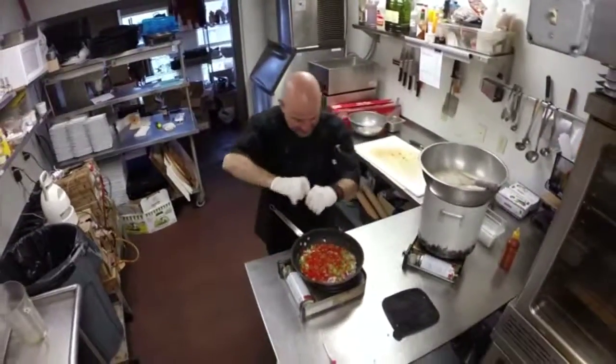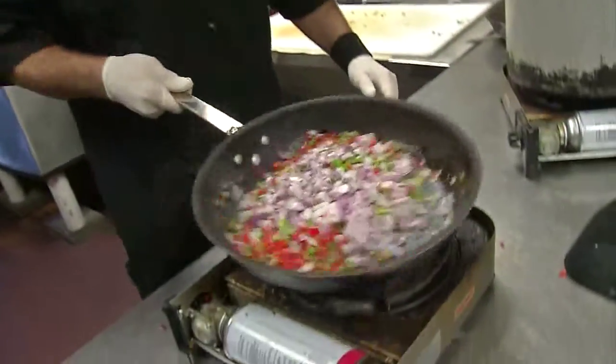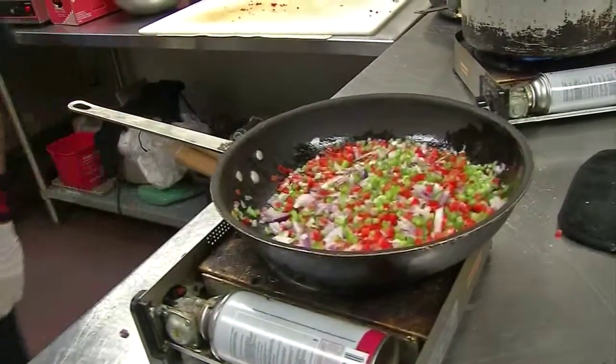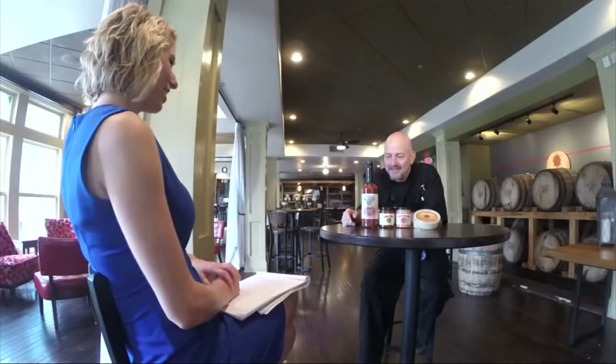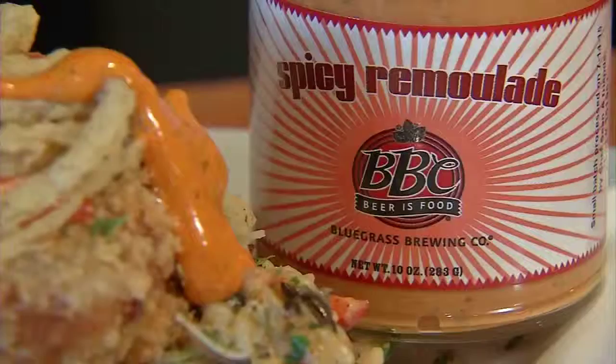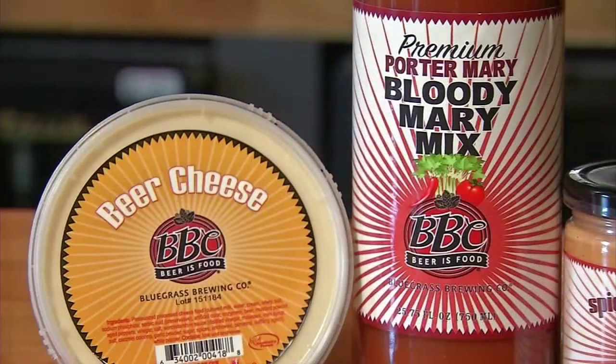He spent decades in the restaurant business, perfecting his craft and experimenting with new tastes and flavors. That hard work is paying off. It's something you can hold in your hand now, instead of just an idea. Soon some BBC favorites will be found on store shelves along with two of Haggerty's creations.